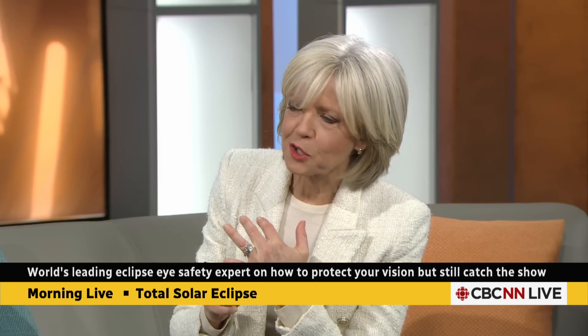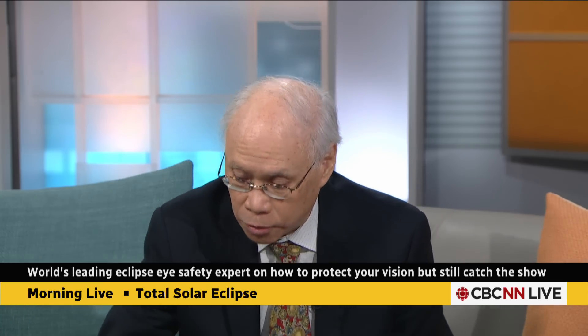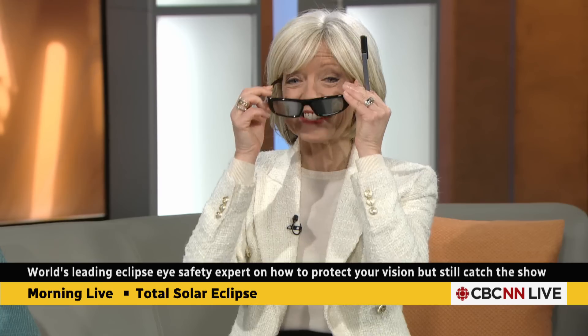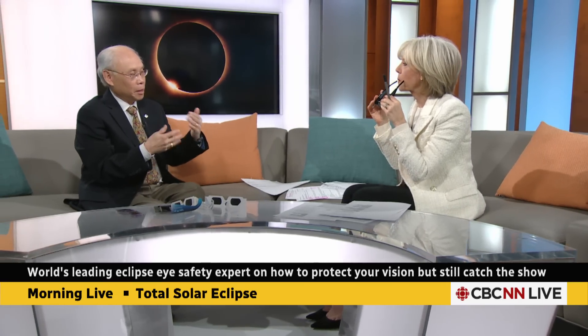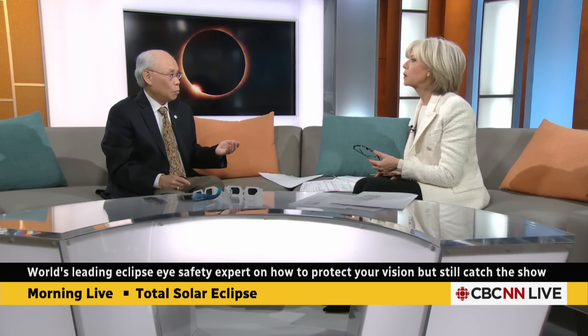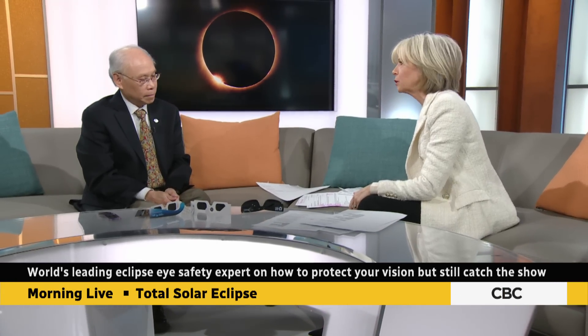What about regular sunglasses — are those dark enough? No, not at all. The filters in proper eclipse glasses and visors take away the light to the extent of one part in 200,000. The best you can do with glacier glasses — the darkest thing you can get at the sunglass store — is 1% transmission, one part in 100. That's not nearly enough. We also got a question about using a welding mask. That's safe as long as it's a shade 13 or shade 14 filter placed into the welding mask.